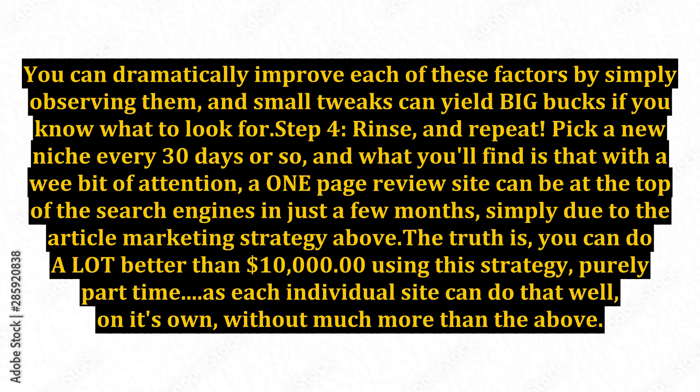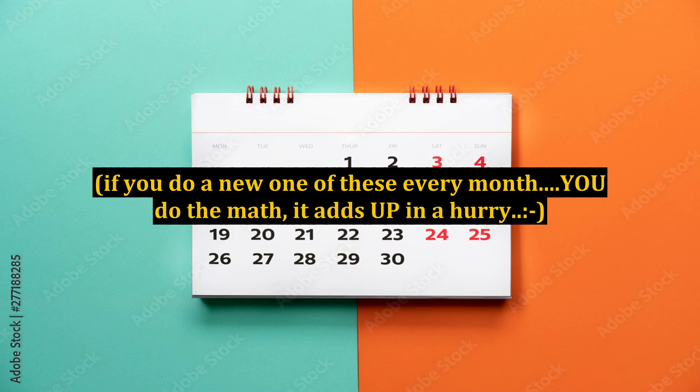The truth is, you can do a lot better than $10,000 using this strategy, purely part-time, as each individual site can do that well on its own without much more than the above. If you do a new one of these every month, you do the math — it adds up in a hurry.